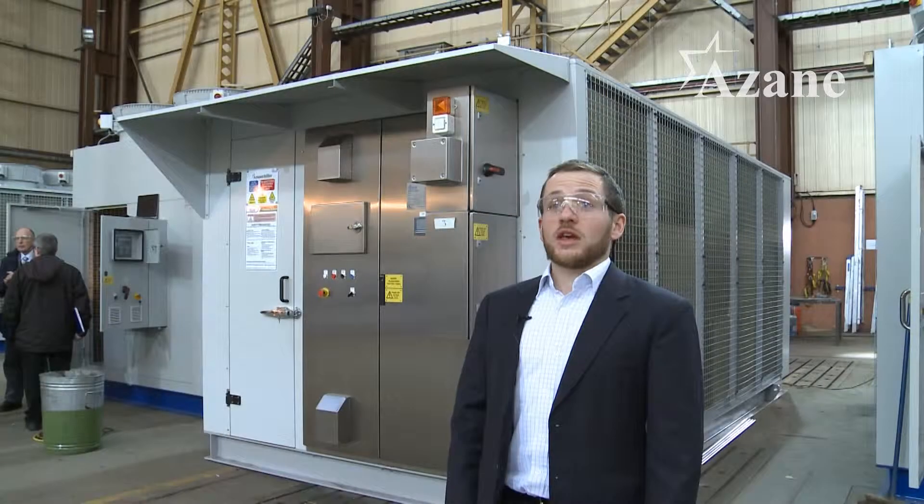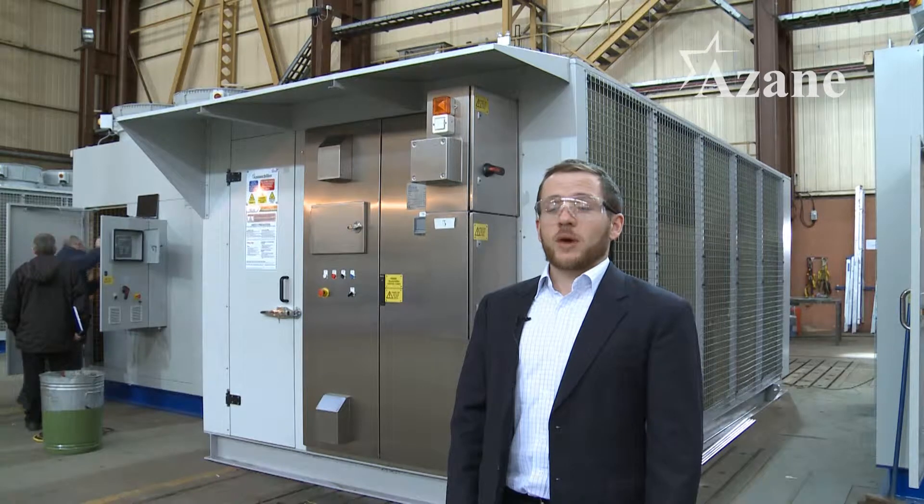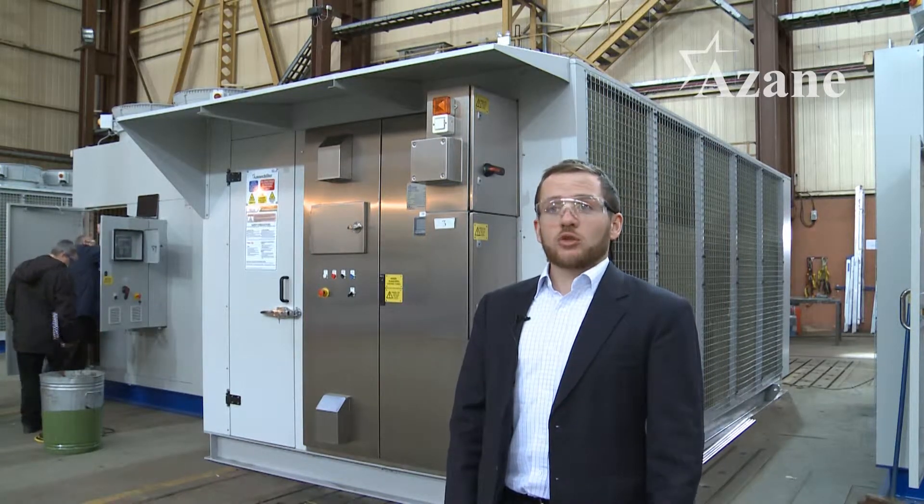So this is the Azene chiller. The Azene chiller is a range of packaged air-cooled chillers and we use these to cool a secondary fluid such as water or glycol.